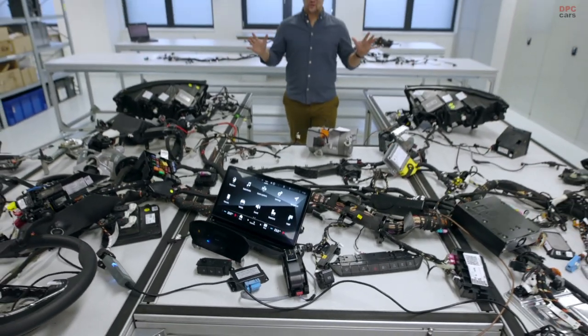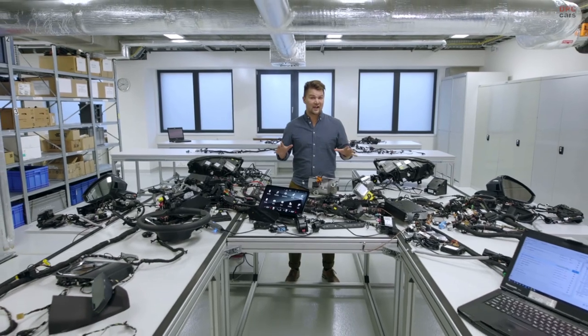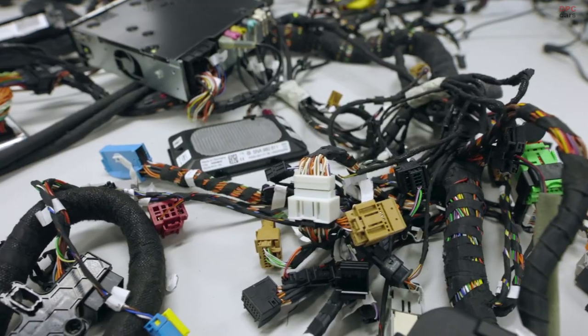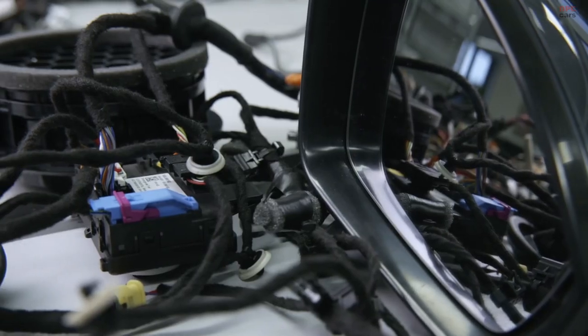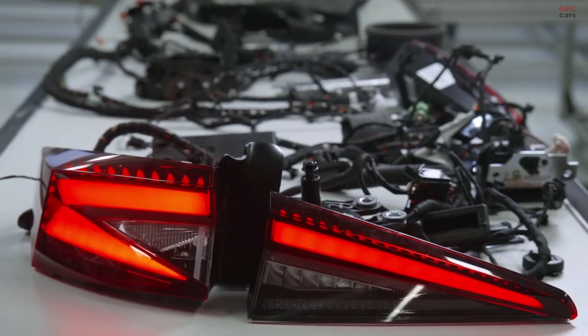I'm seeing all the car electronics together for the very first time. In the case of the Enyaq IV, this represents 2.3 kilometers of cabling and more than 50 control units. Here it is still possible to comfortably check all the functionality before mounting everything together in one car.